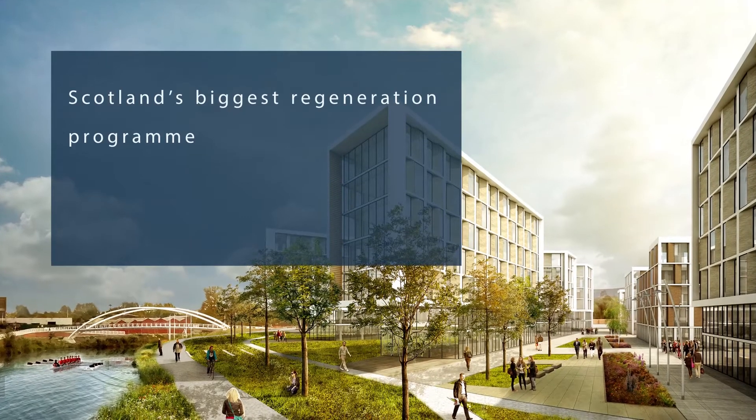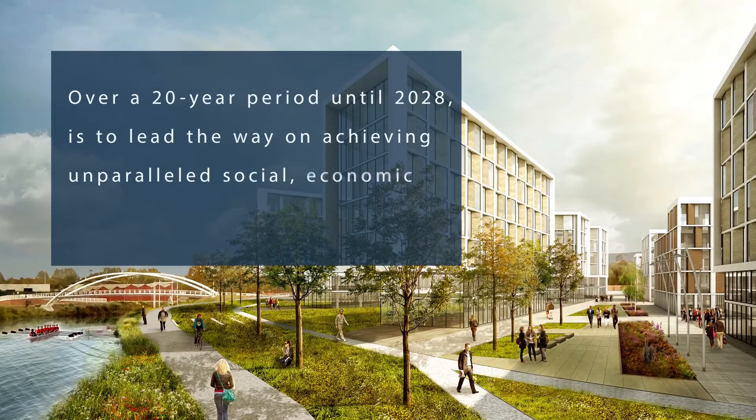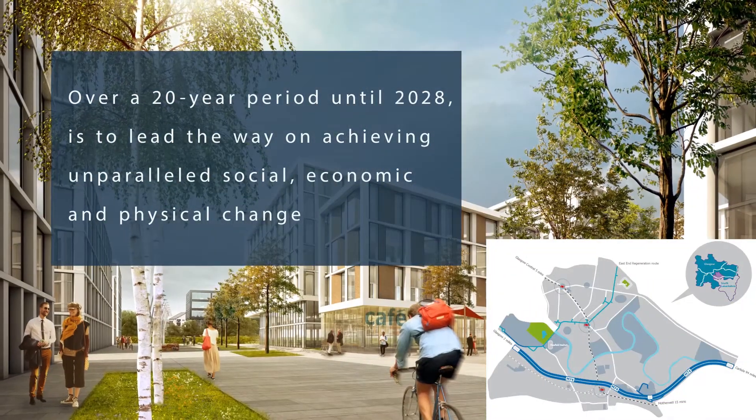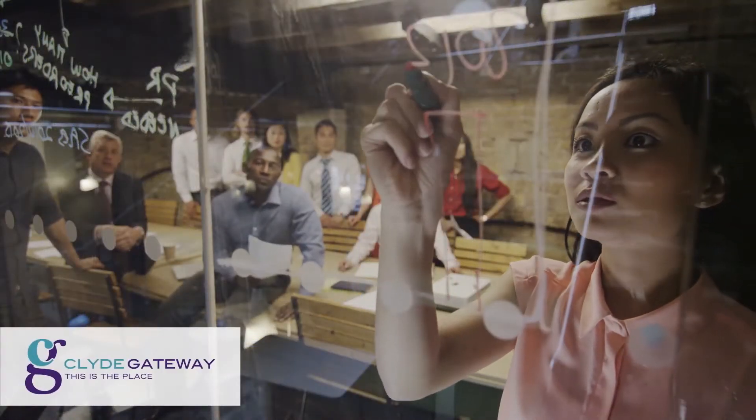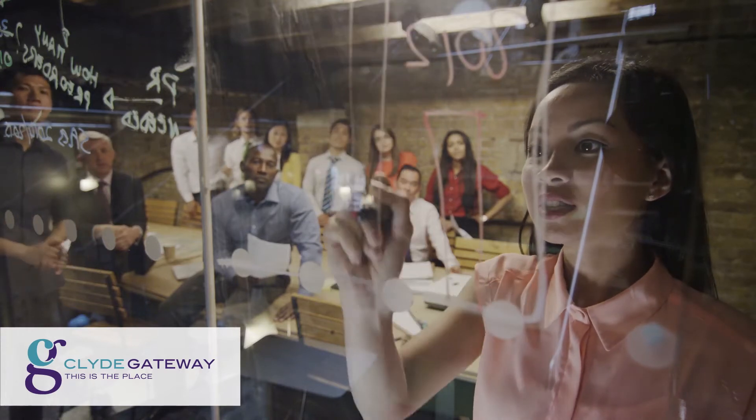Clyde Gateway is an exciting, connected, nationally significant regeneration programme along the banks of the River Clyde. In keeping with this vision, Clyde Gateway have sought out the latest in renewable technology to meet the heating and cooling needs of the regeneration sites.